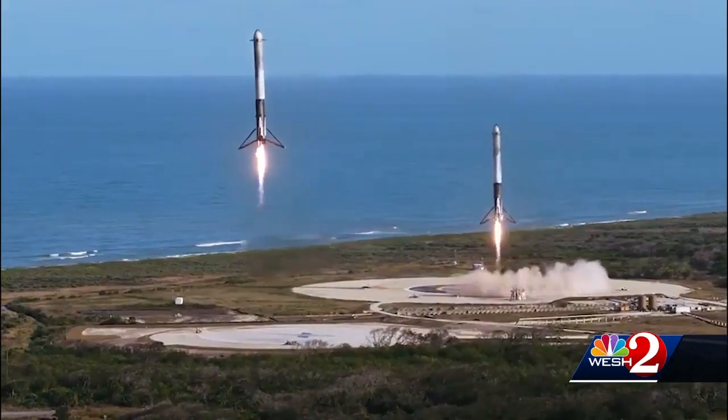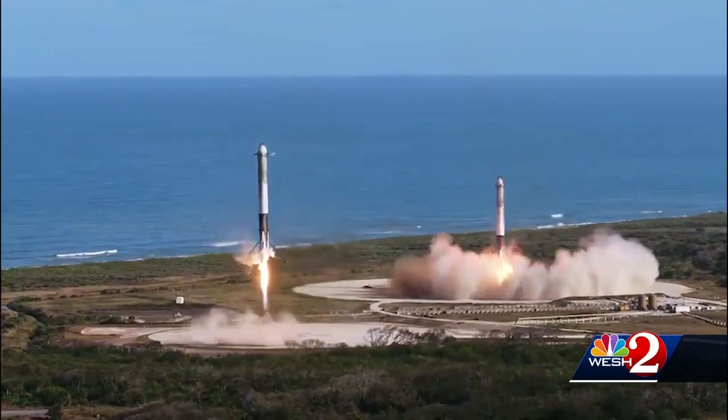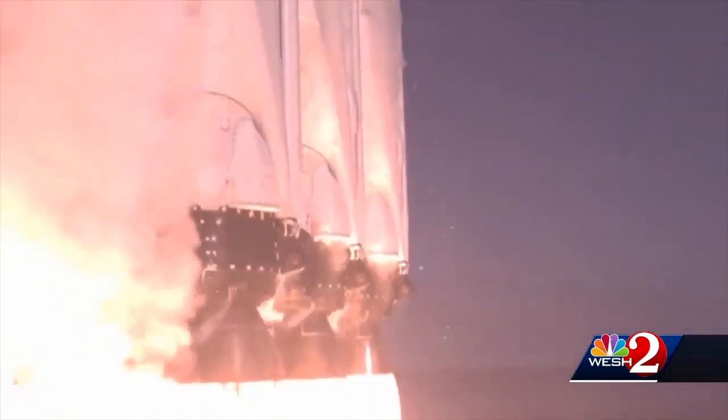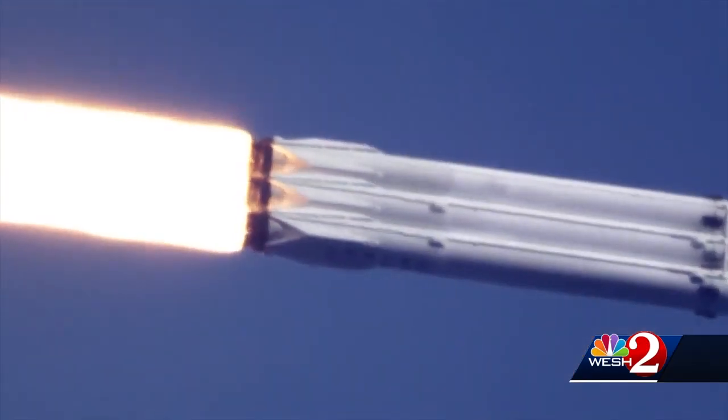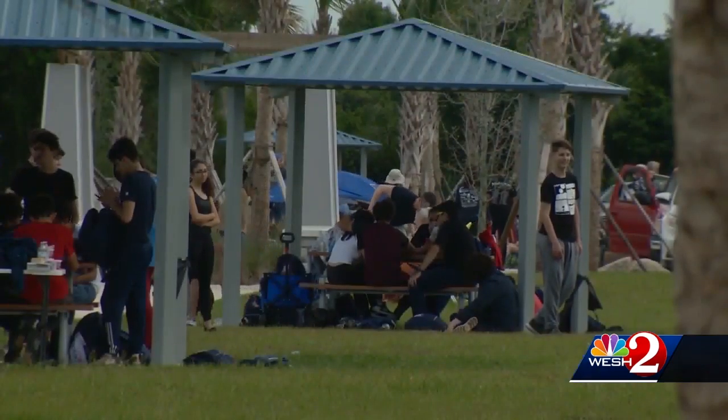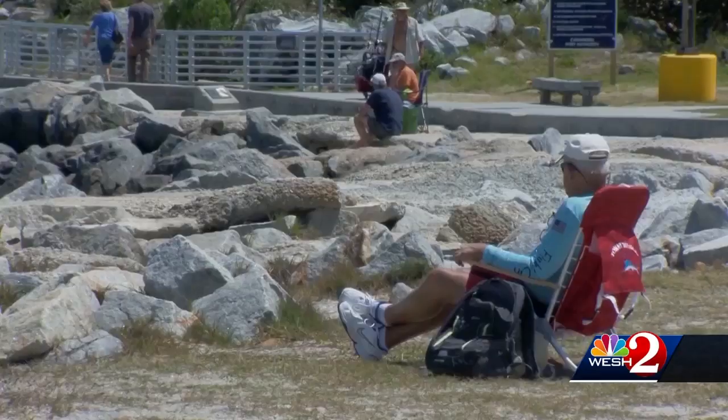The boosters will return for a landing at the Cape and should be visible for some miles around as they touch down, although the best view for this is on camera. But for the liftoff itself, when those 27 engines light up at night for the first time, the view will be good for hundreds of miles and should attract big crowds, just as it did last time.